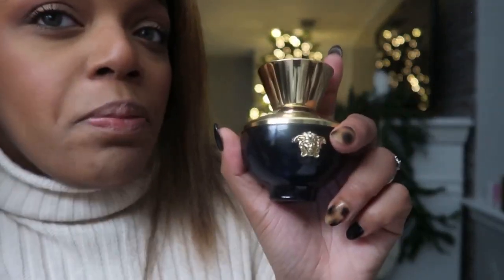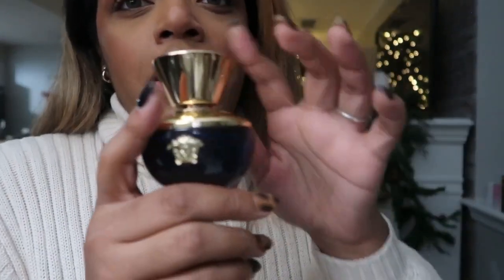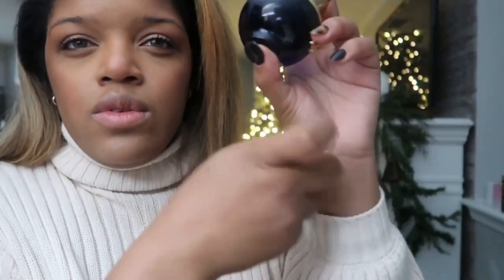I'm actually thinking about getting this for my mom because she likes rosy scents. It's a great gift idea — it comes in three sizes, including basically a travel size at 1.7 fluid ounces, and a larger size. So if you're looking for something for a special person in your life or a family member, this is a great option.